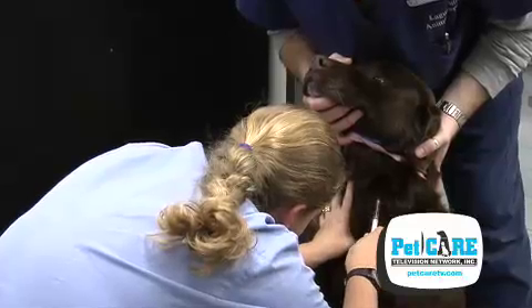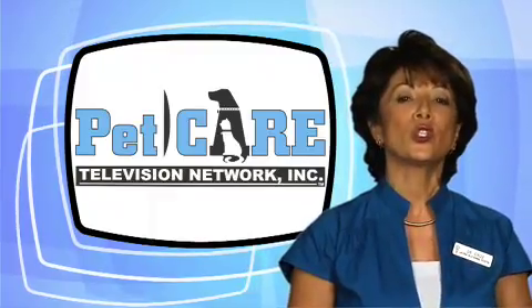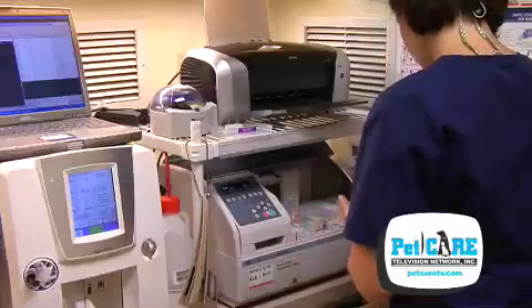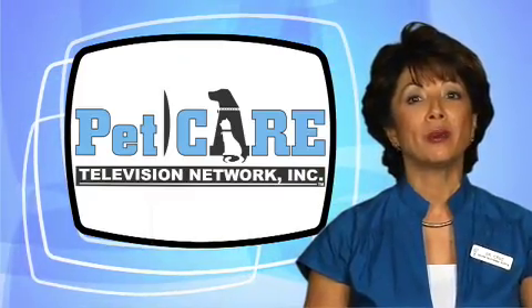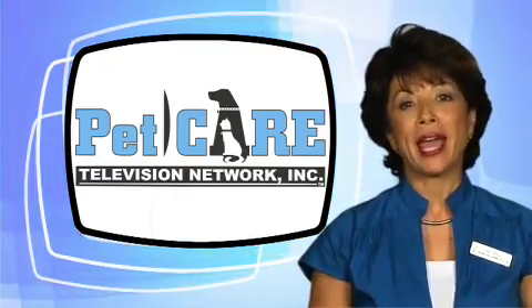I routinely order blood chemistry panels before performing any anesthetic procedure, even routine surgeries such as spays or castrations on young animals. I'll admit, the majority of the time the test results are absolutely normal. So why do I run them? If I don't look, I won't find a potential problem. When I do find abnormalities, I can preemptively adjust my anesthetic protocol.